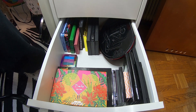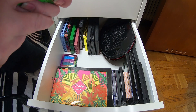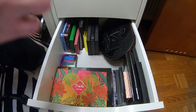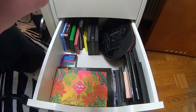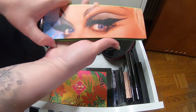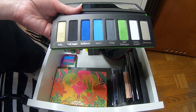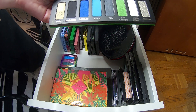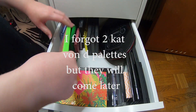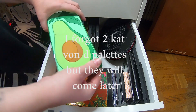I collect certain brands, and it is or was Kat Von D and Blush Tribe. This is the Divine eyeshadow palette — the first time I ordered from Kat Von D — and I love this, I really love this palette. That was all my Kat Von D palettes.